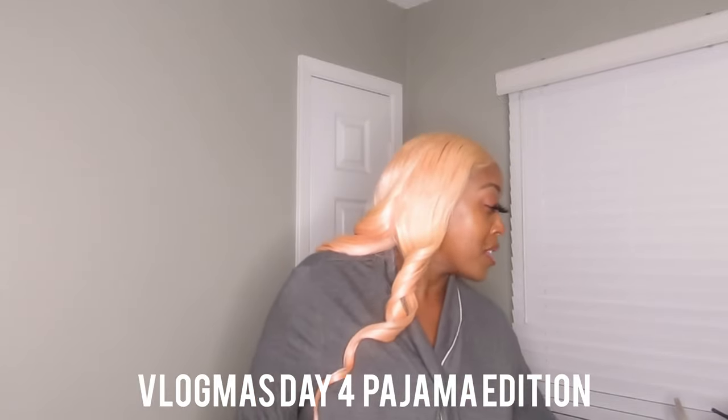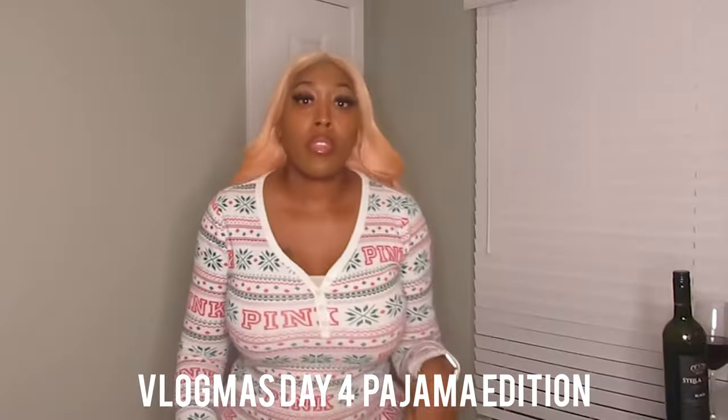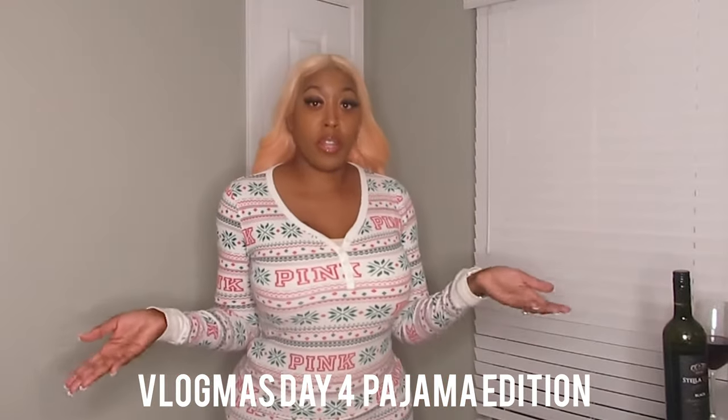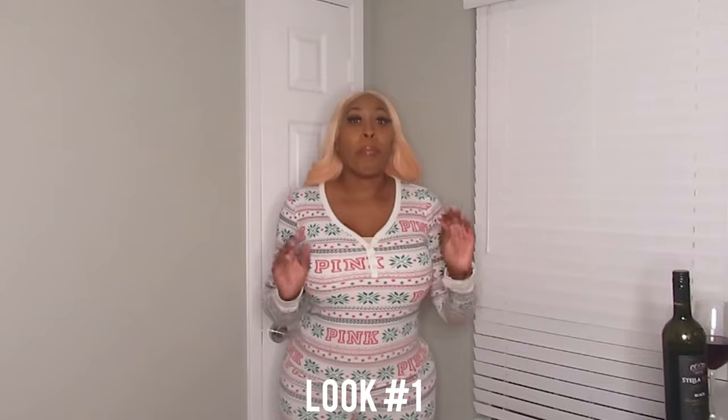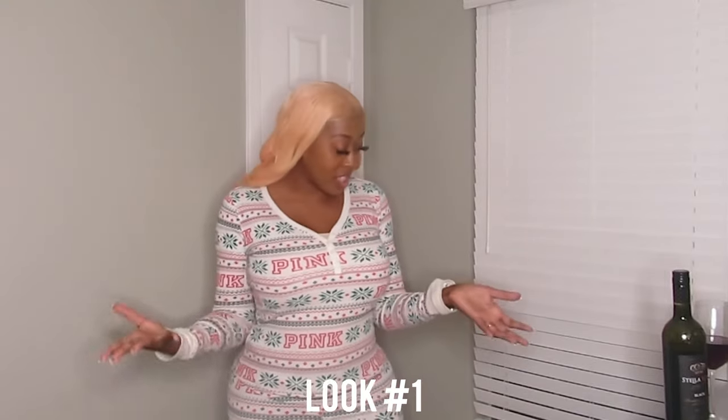Look number one: this is a two-piece set I got from Victoria's Secret Pink about six years ago. I kept it because it's so cute. I think this is a great outfit if you're going to be with your family in a cabin in the wintertime or taking fun family Christmas photos. My favorite part is that it's thermal.